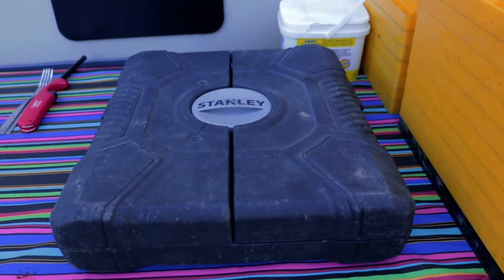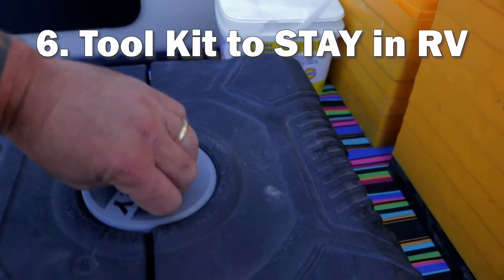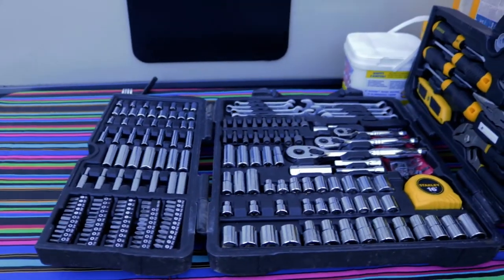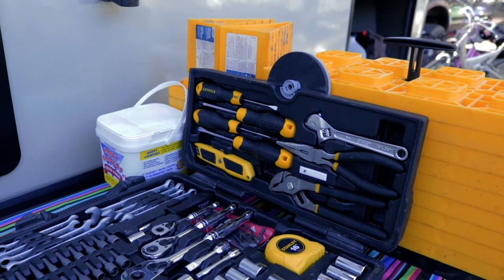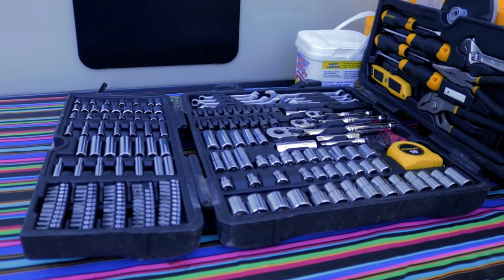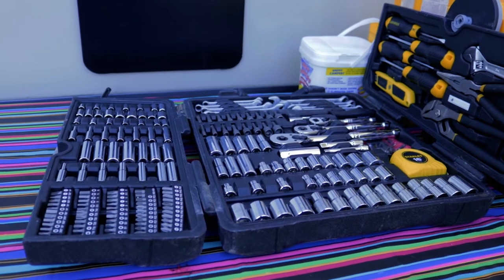Number six recommendation is to get yourself a good set of tools. I got this little Stanley kit — it's just got a little bit of everything, but you never know what's going to happen. This one's got all the basics: wrenches, pliers, screwdrivers, ratchets, a bunch of sockets and stuff. You don't need to go crazy, but you definitely want to have at least something.